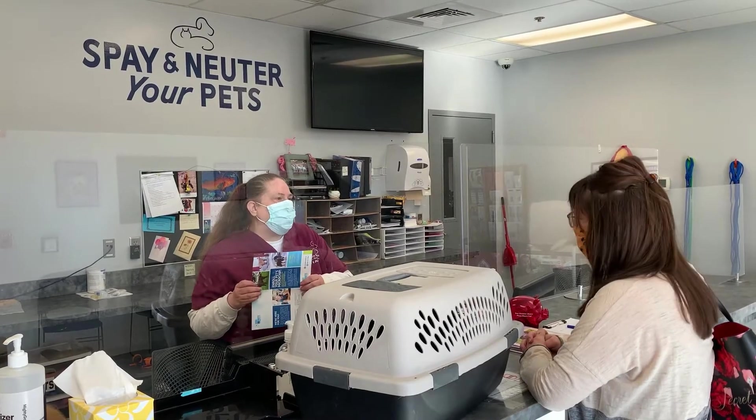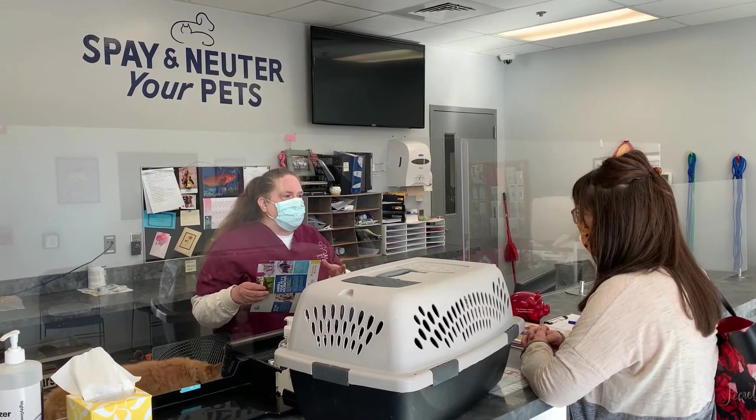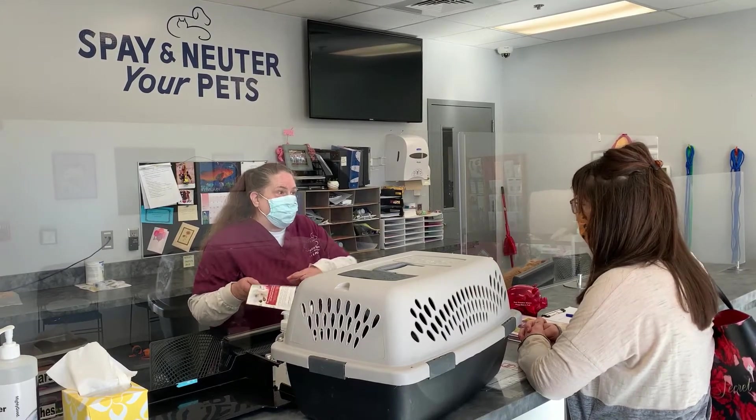Even though your cat is microchipped, please continue to call us if it is lost, because sometimes we can miss the chip or we can't scan the cat because it's not very nice and we can't get near the cat. So always call us even though we have the chip.